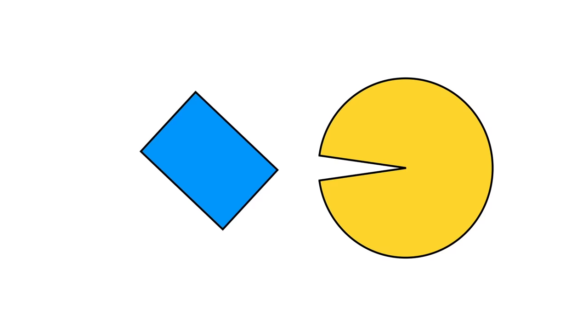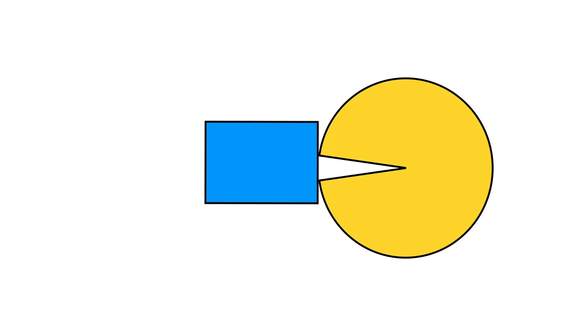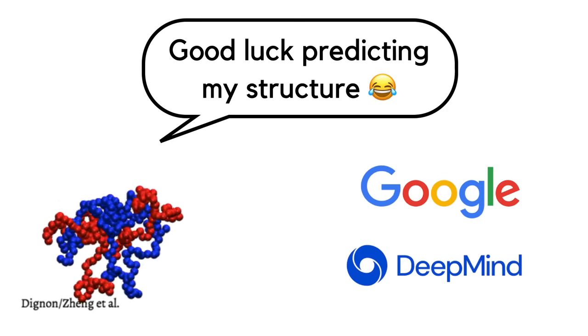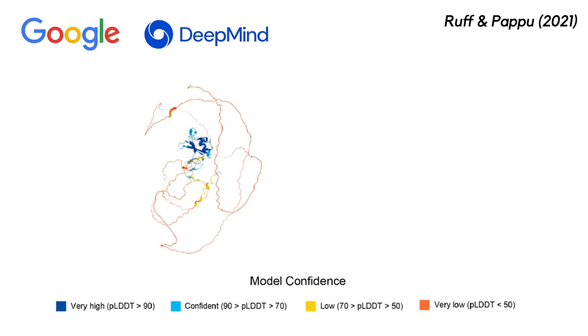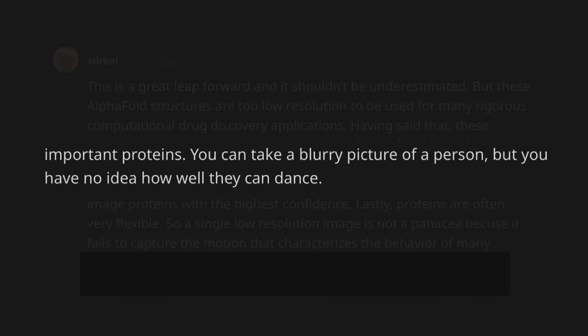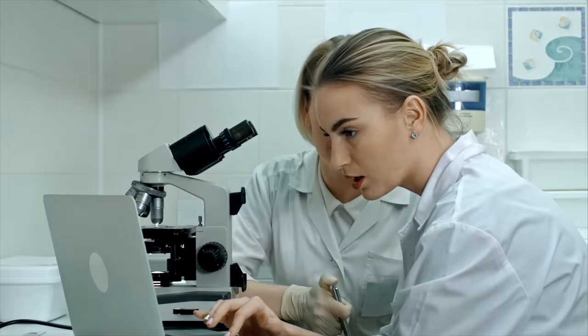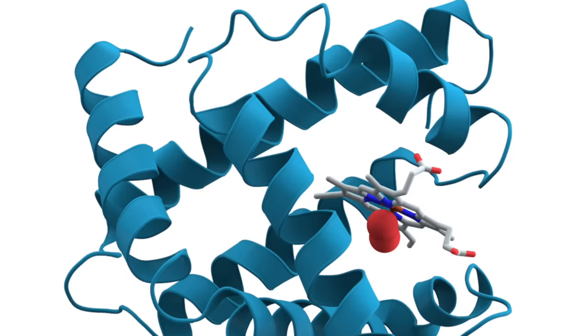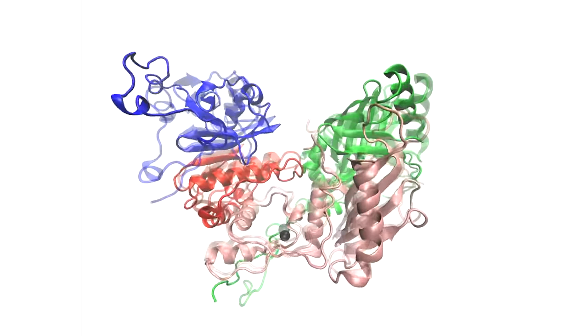This flexibility just isn't possible with a single rigid structure. So the idea that an AI like Google's AlphaFold has predicted the structure of every protein known to science is questionable because of the existence of these IDPs. As redditor SD Real wrote, 'You can take a blurry picture of a person, but you have no idea how well they can dance.' X-ray crystallography and computational techniques like AlphaFold are still useful in generating high resolution images of proteins, but we should realise that these tools are just the beginning for understanding protein structure. To get a complete understanding, we have to look at how proteins change through time — we have to see how proteins dance.